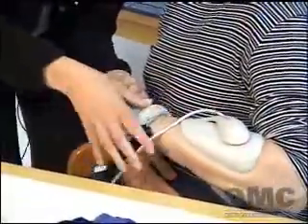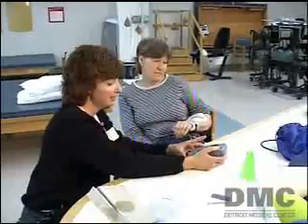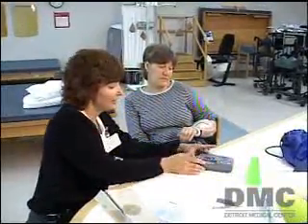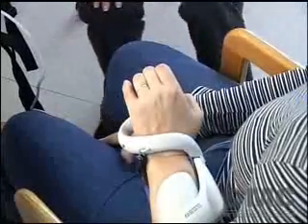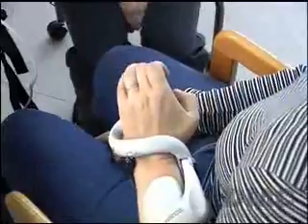This brace-like device is called the Ness H200, or BioNess. It helps to return lost function to hands and arms paralyzed by stroke. It fits snugly over Elaine's forearm and hand and has built-in electrodes to stimulate key muscles.